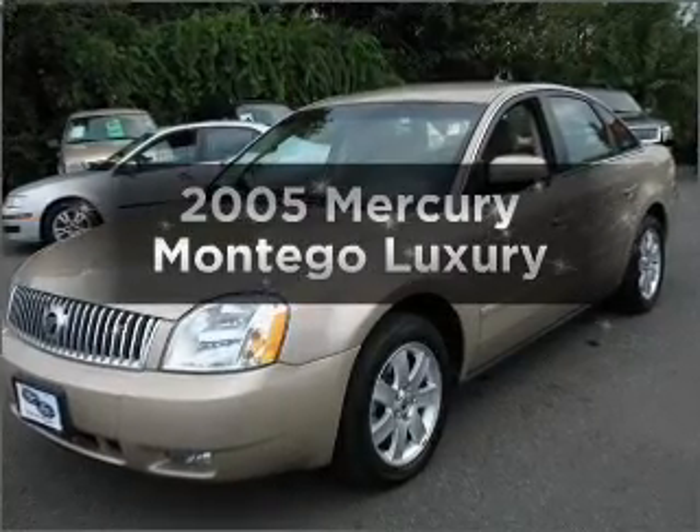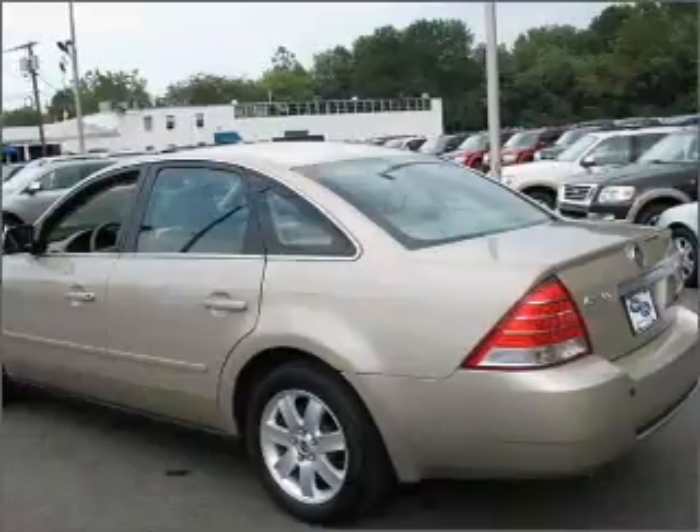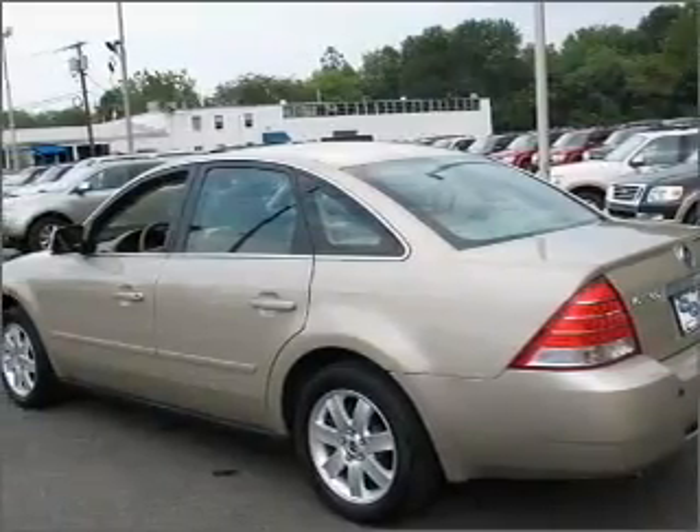Imagine yourself in this 2005 Mercury Montego. If you're looking for an automobile with great attributes, look no further.